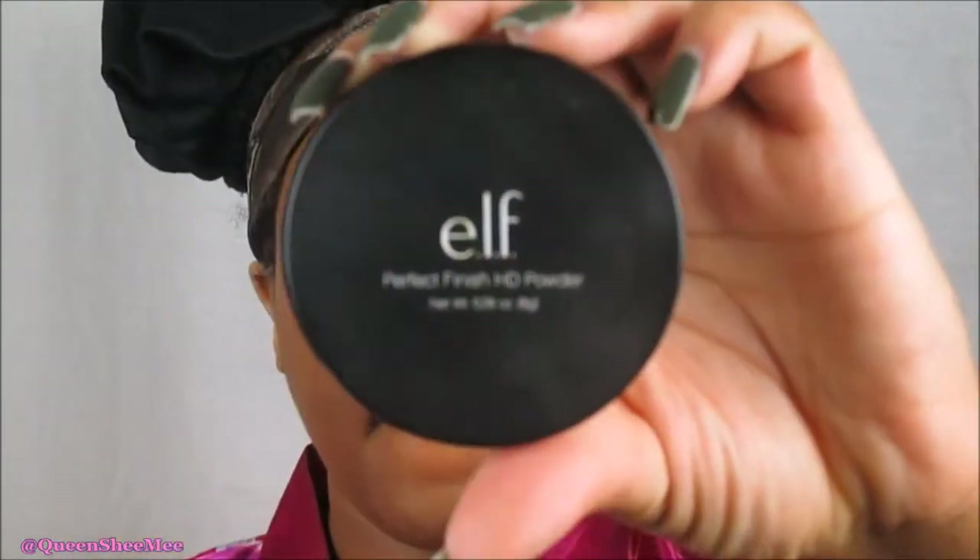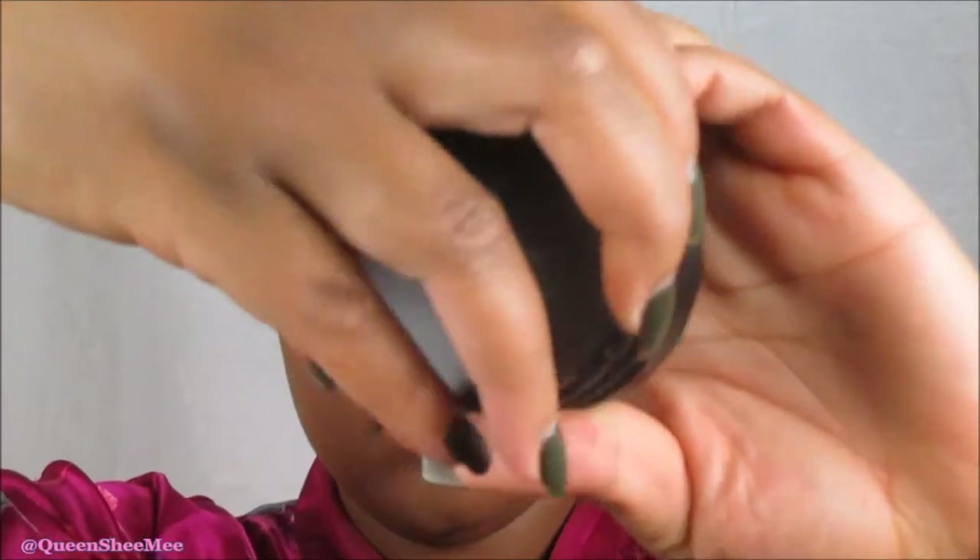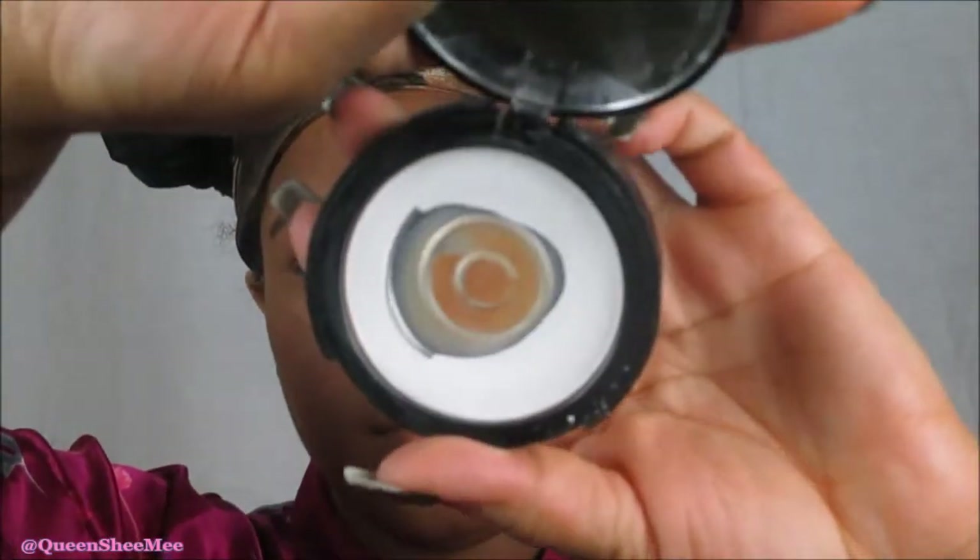Now we're going to set the highlighted areas using the ELF Cosmetics Perfect Finish HD Powder. As you can see, I've apparently hit pan — I love this powder so much. I like it because it doesn't give you a lot of flashback. I've used other powders and still tend to get flashback, but this one is not as bad, which is why I love it so much.